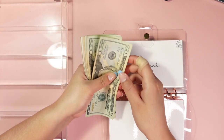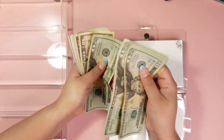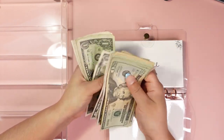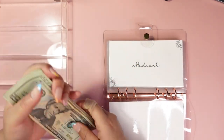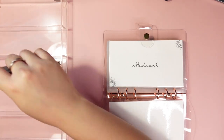So that's going to be 20, 40, 60, 80, 100, 20, 40, 60, 70, 80, 90, 95 — 200, 5, 10, 11, 12, 13, 14, 15, 16, 17, 18, 19, and 20. So $220.